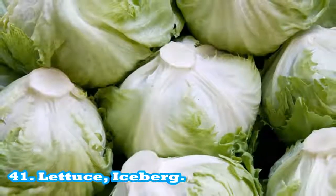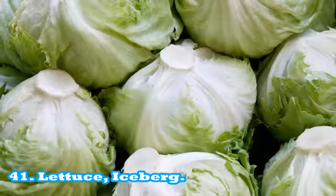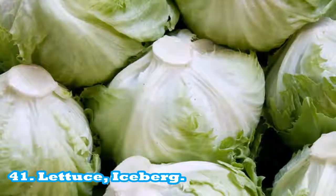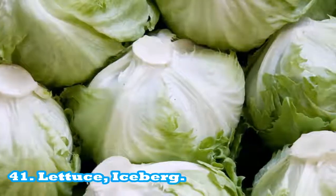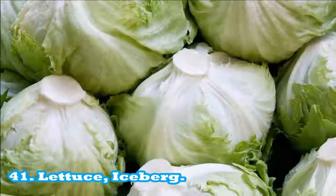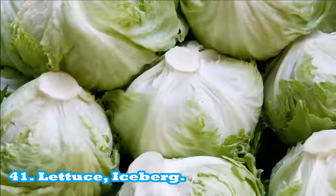41. Lettuce, iceberg: one cup (250 ml) of iceberg lettuce has 8 calories. Iceberg lettuce is high in vitamin K and a source of folate. One serving equals 85 g or 2 cups, one-fourth head. Fat free: 0 g per serving.